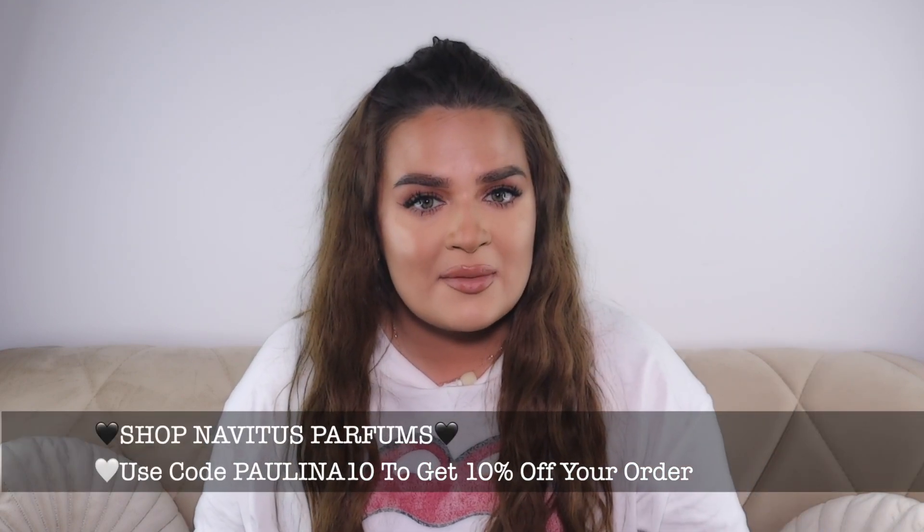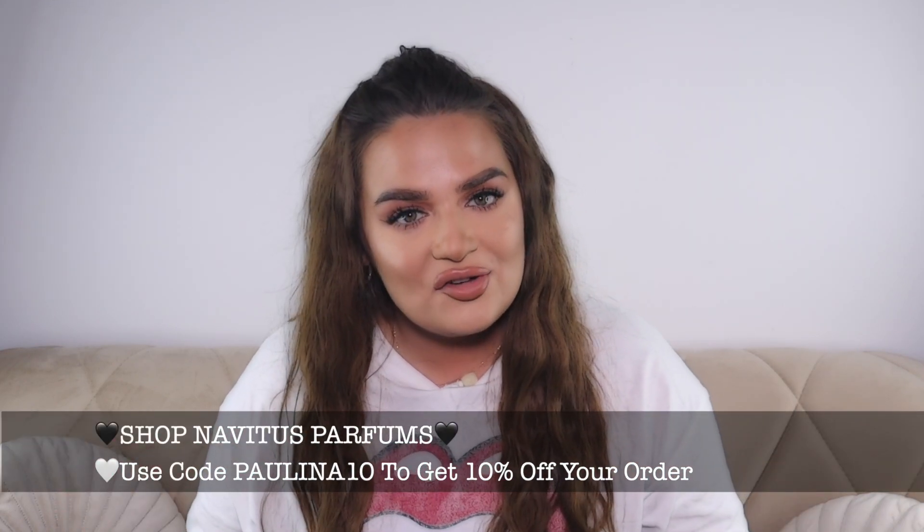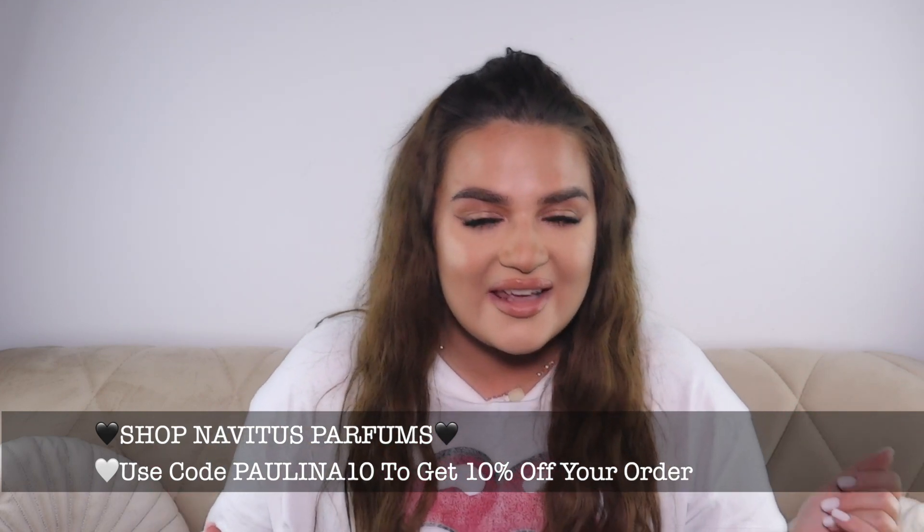I never believed in the lasting power of oils until these came into my life — it's crazy. So yes, that's it for today's haul. There will be more coming up as per usual — I love shopping, I'm addicted. Don't forget to subscribe to Navitus; you get 10% off orders at the moment. Subscribe to the newsletter to hear about my personal launch and enter the giveaway — just leave a comment below saying you want to enter. Bye guys!